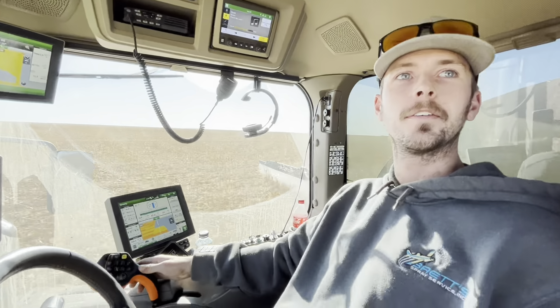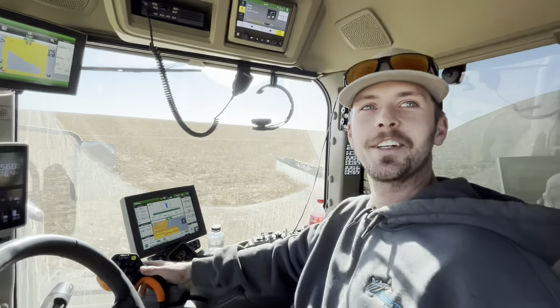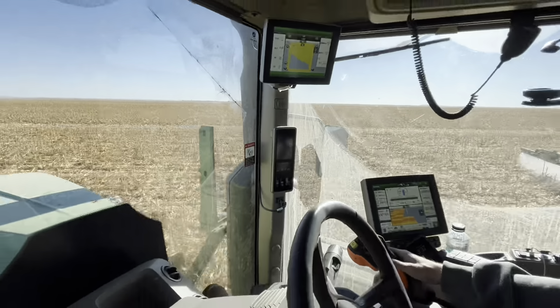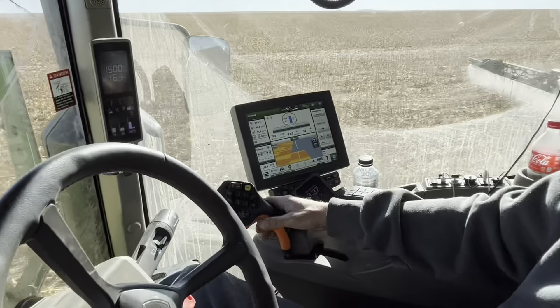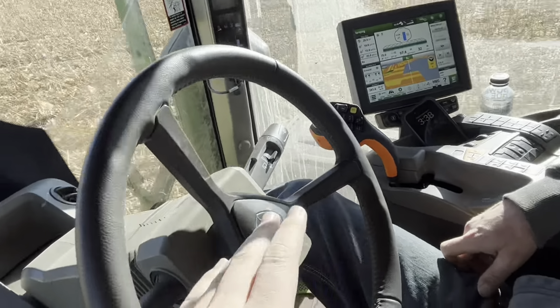Is operating the sprayer your favorite thing to do? Oh yeah, definitely — cover all sorts of ground in a day. We're going 16 miles an hour. It's also got a hydrostat so it looks a lot like a combine. I've seen TikToks of sprayer operators who are also combine operators — when they get back into the combine after being in the sprayer they're like, 'my brain can't think,' because it's the same setup as a combine hydrostat but with different operations and functions.